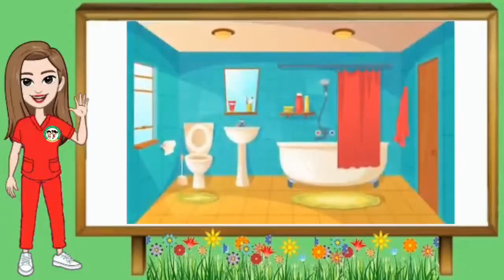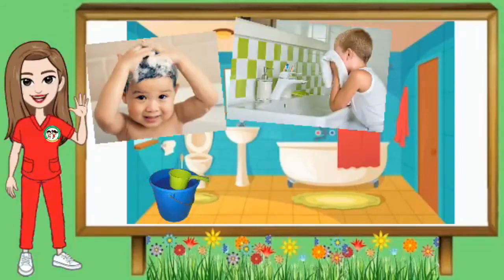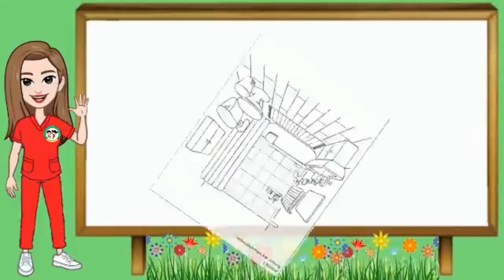At ito ay ang banyo o bathroom. Ano-ano ang mga bagay na makikita sa banyo? Mayroon ditong toilet bowl, sink o lababo, shower at bathtub, sabon, shampoo, toothpaste at toothbrush. Ang ibang banyo ay mayroon ding tabo at timba. Ano naman ang gamit ng banyo? Dito ay maaari kang maligo, maghilamos at mag-toothbrush, pwede ka rin umihi at dumumi. Maaari ding maglabas sa banyo. Yan ang gamit ng banyo. Ngayon, kunin mo ito at kulayan.